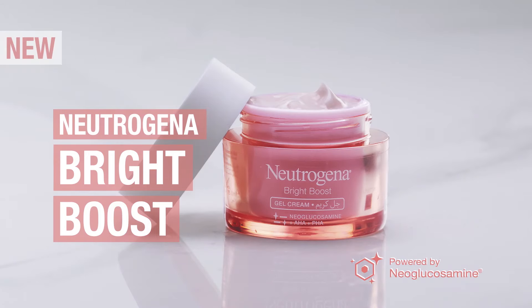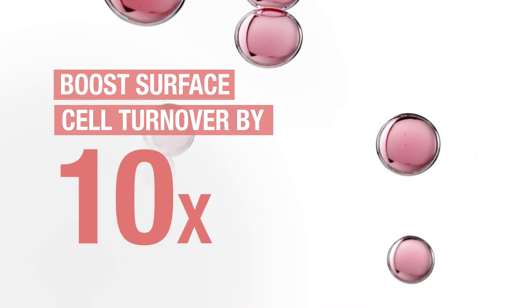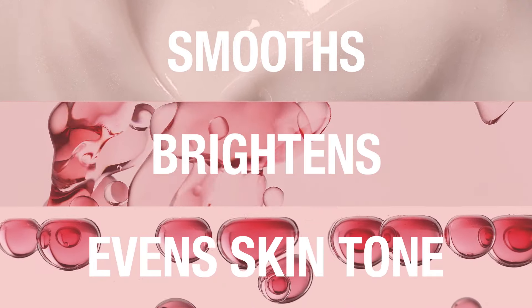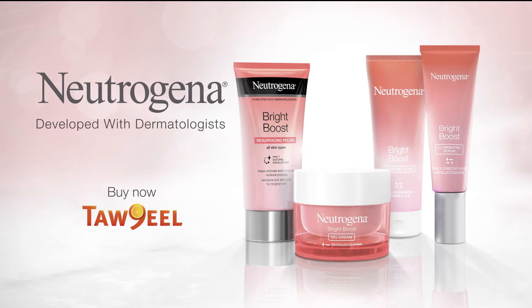New Neutrogena Bright Boost with Neoglucosamine boosts skin surface cell turnover by 10 times for smoother, brighter and more even skin in just one week. With new Neutrogena Bright Boost, find out more.